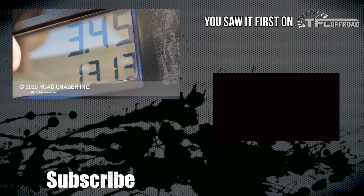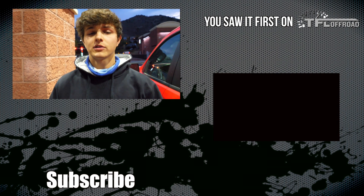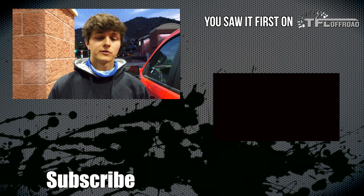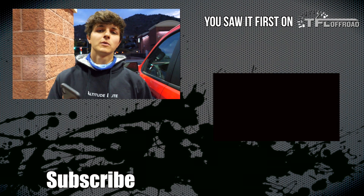That's all for this video. As always, be sure to head to TFL Truck, TFL Car, and TFL Off-Road for more news, views, and real-world reviews. Thanks everyone for watching — we'll see you next time.